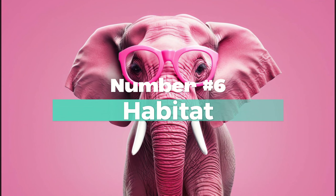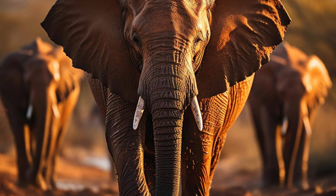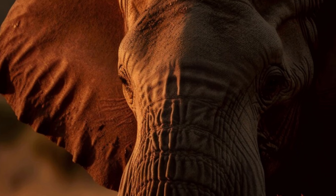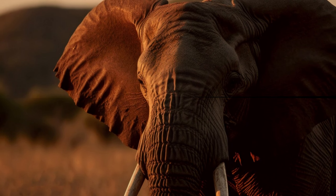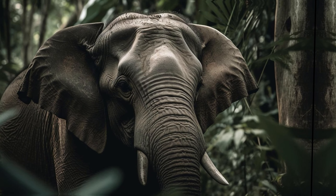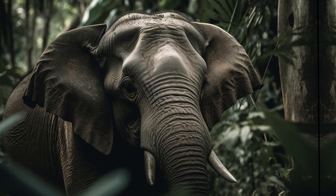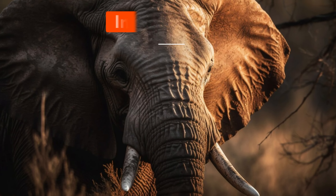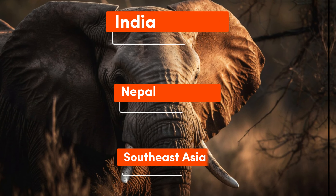Number 6: Habitat of an Elephant. African elephants are primarily found in sub-Saharan Africa, inhabiting a variety of habitats including savannas, forests, and deserts. On the other hand, Indian elephants are found in the forests and grasslands of mainland Asia, particularly in India, Nepal, and parts of Southeast Asia.